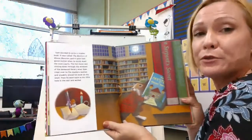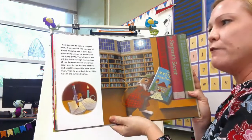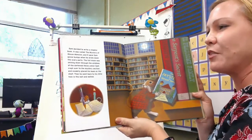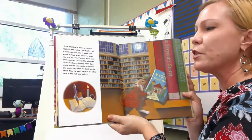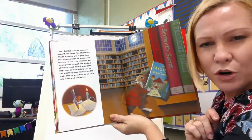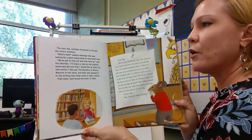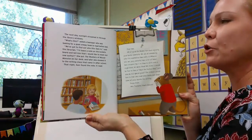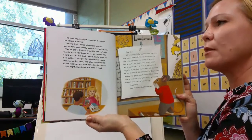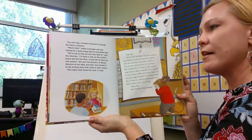Sam decided to write a chapter book — The Mystery of Mouse Mansion — and it gave Sam goosebumps when he wrote down the scary parts. The full moon was shining through the windows of the darkened library when Sam crept over to the mystery section and sneakily placed his book on the shelf. Look at all the pages he's writing in his chapter book — lots and lots of words, not so many pictures in a chapter book. The librarian said, 'We have got to find out who this Sam is. I'll leave a note on the bulletin board.' She showed the book to the writing class that came in after school.